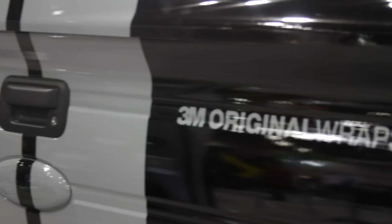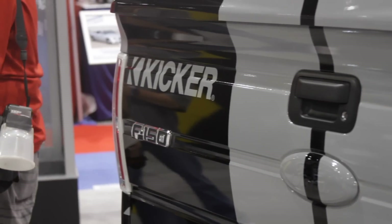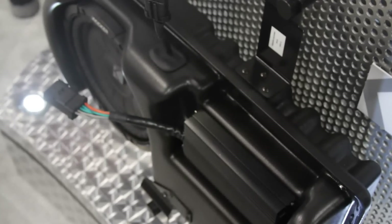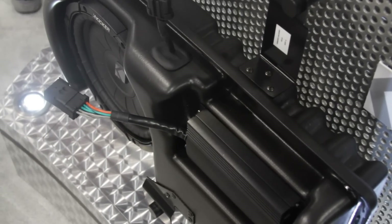Let's talk about some advantages of this — obviously better sound, easy install, and the warranty. Whatever your vehicle comes with, like three years or 36,000 miles, this system will have that same warranty. So there's no concern; you've got great peace of mind that you're not going to spend a dime on anything.